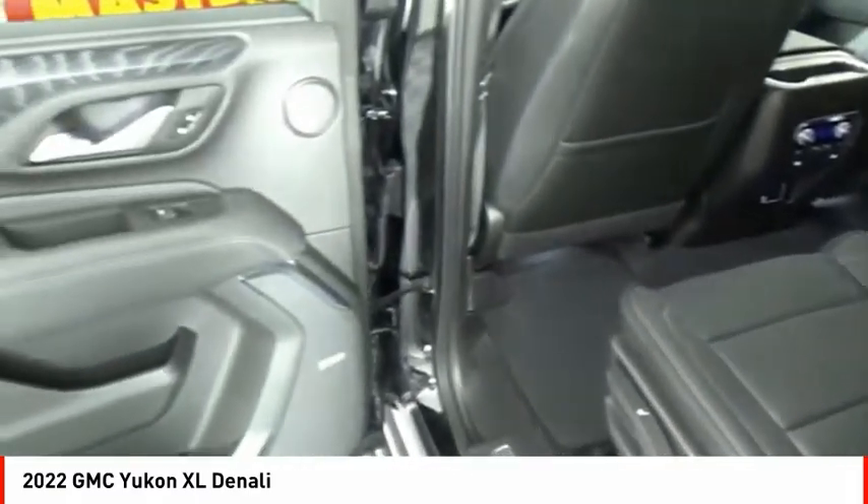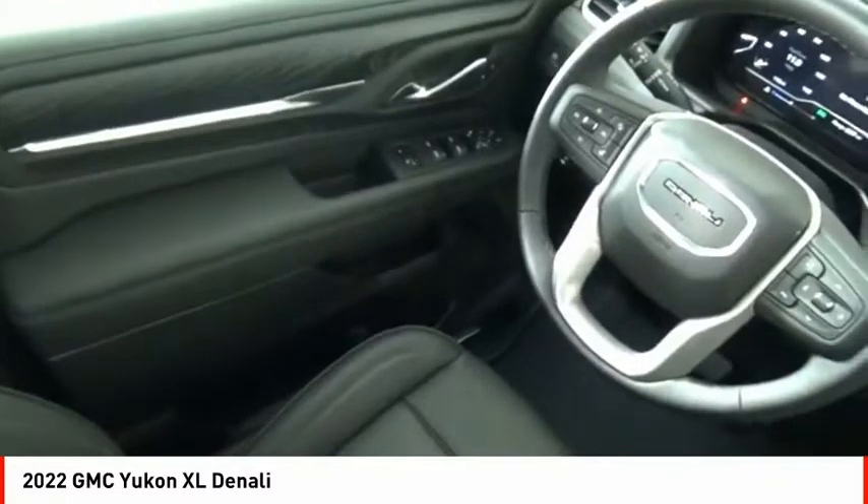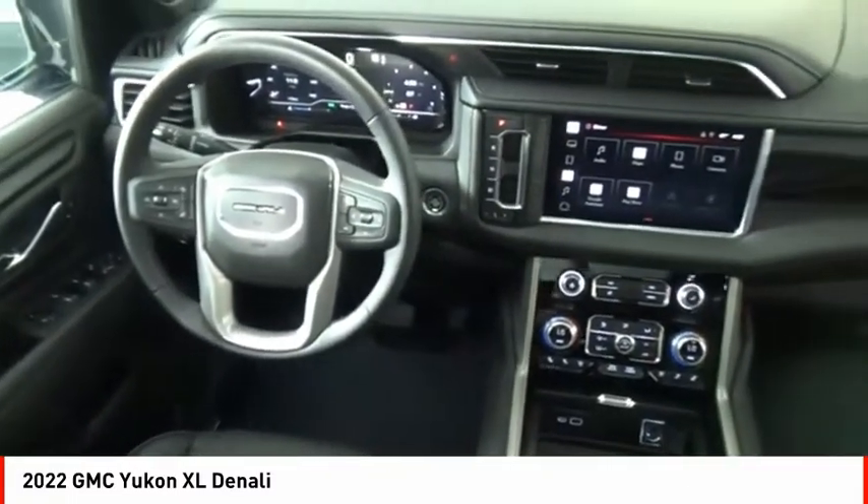Stability control, roll stability control, front suspension type: strut, auxiliary transmission fluid cooler.